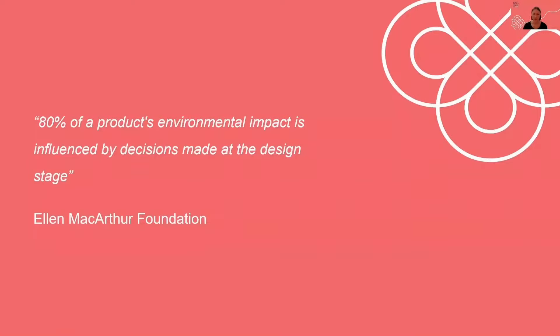Brands are increasingly recognizing their responsibility and a desire to go beyond sustainability. They are seeking concrete guidance on designing for circularity by considering materials, design strategies, and recycling requirements — in other words, how to take theoretical concepts and turn them into actionable, scalable, and holistic design solutions that care for a product's entire lifecycle.